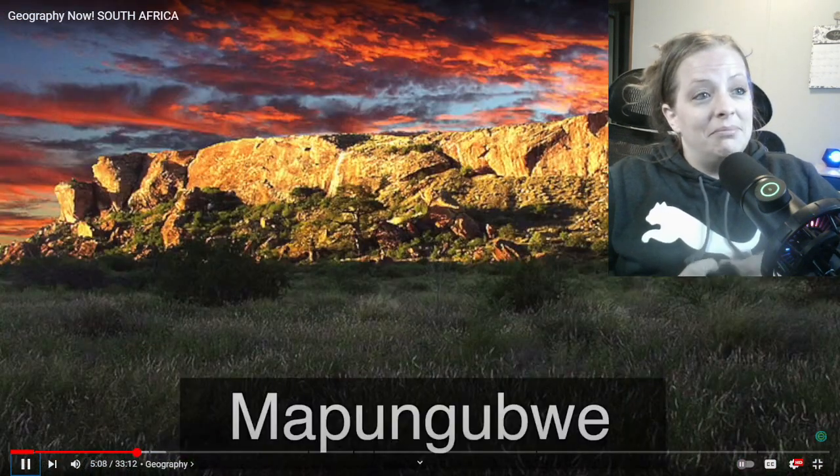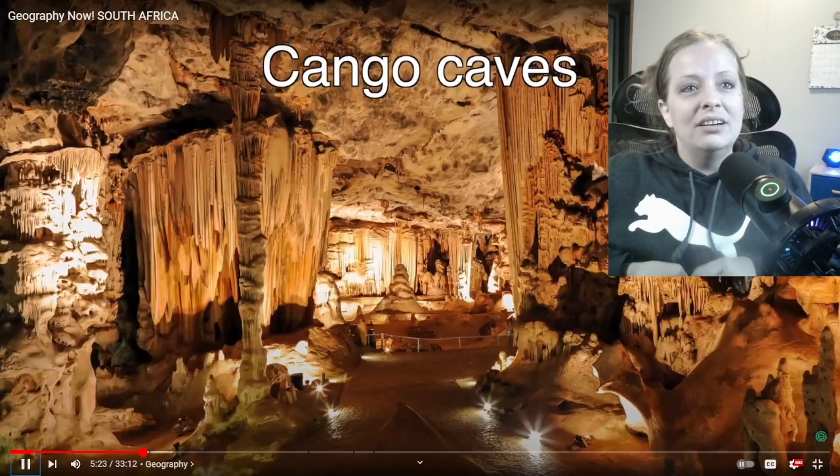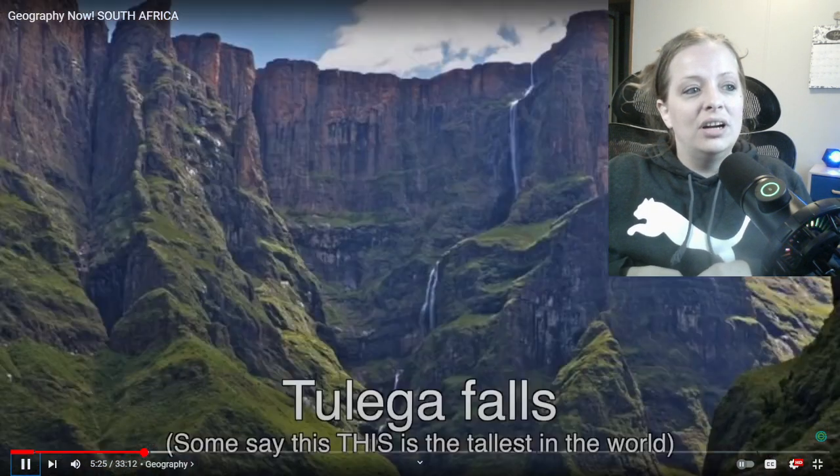South Africa has 10 UNESCO World Heritage Sites. Their natural wonders include the largest cave system in Africa, the complex potholes, and the tallest waterfalls in Africa. Catherine enthusiastically notes they also have incredible natural features, though the host reminds her that's for the next segment.